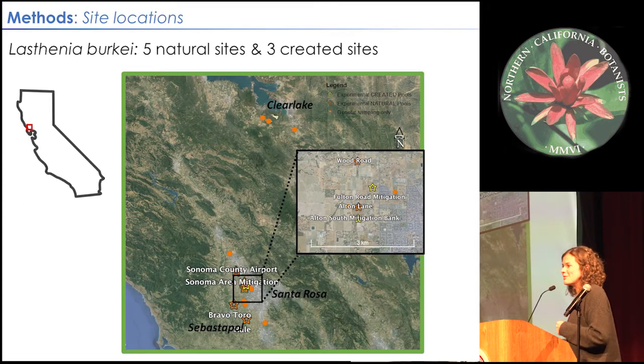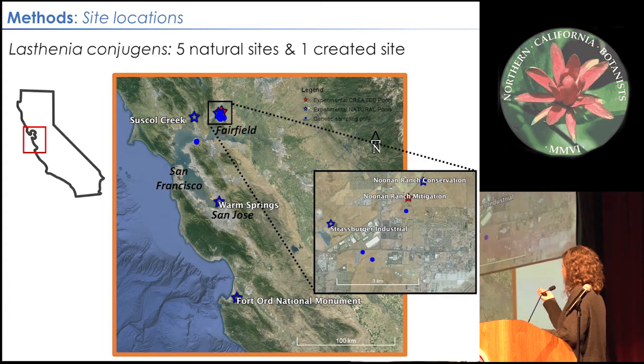This is a map showing the populations we sampled for the study. For Lasthenia burkei, the orange stars are the source populations where we collected seeds, the yellow stars are created pools where we inoculated seeds, and the orange dots are for a concurrent molecular analysis led by Nancy Amory looking at genetic structure across the geographic range. For Lasthenia conjugans, the blue stars are sites where we collected seeds, the red star is the one created pool, and the dots are for genetic sampling.